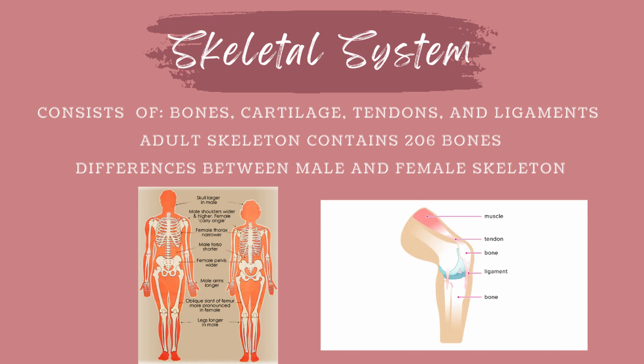First let's start with the skeletal system. The skeletal system consists of bones, cartilage, tendons, and ligaments in the body. Altogether the skeleton makes up about 20% of a person's body weight. An adult skeleton contains 206 bones. Children's skeletons actually contain more bones because some of them, including those of the skull, fuse together as they grow up. That's why our facial and overall bone structure can change as we grow up.